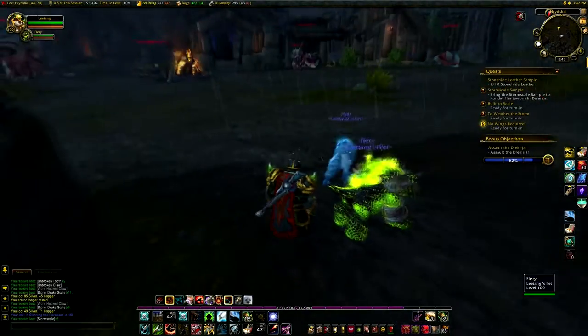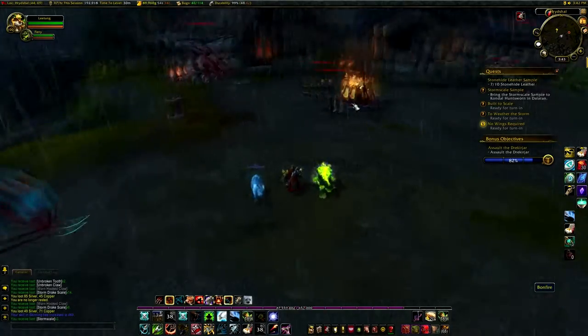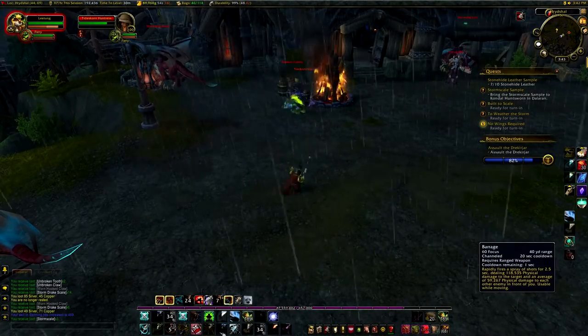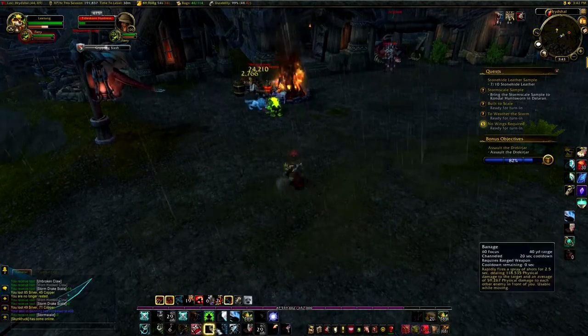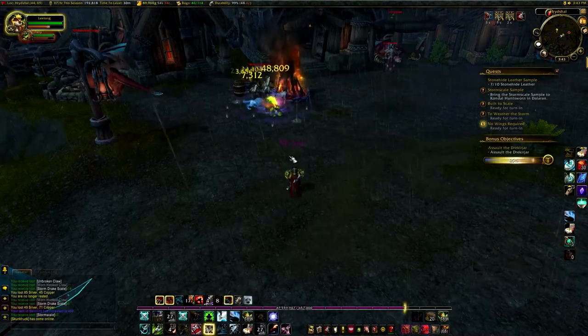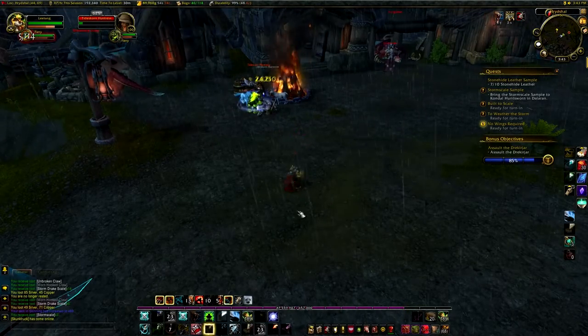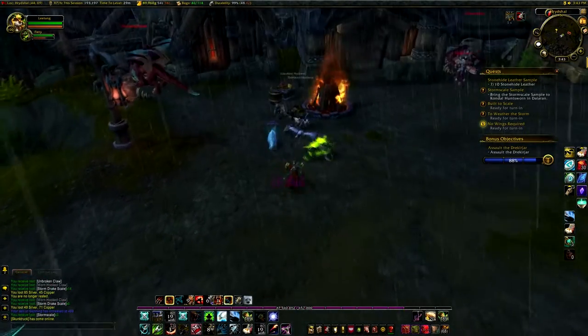Okay, did I finish that? Yeah I did, but we might as well try and finish this bonus quest. We're at 88%.